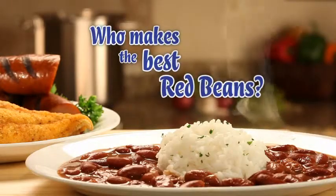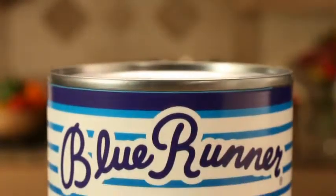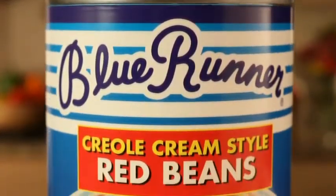Who makes the best red beans? Your mama or Blue Runner? It's a trick question because chances are your mama uses Blue Runner beans.